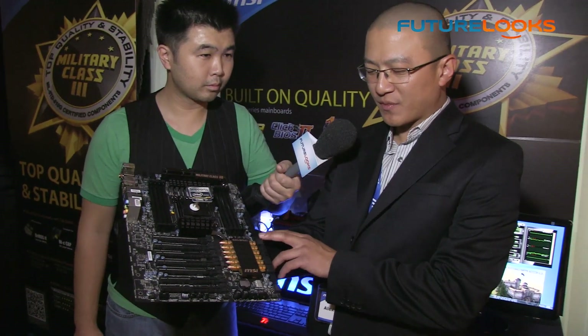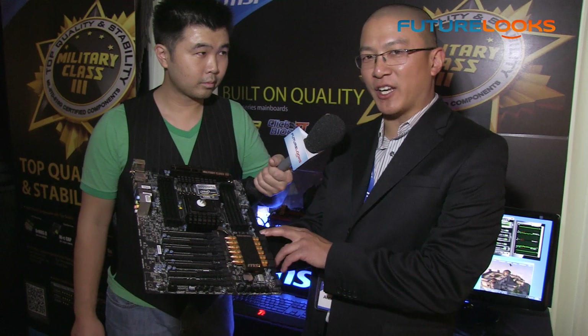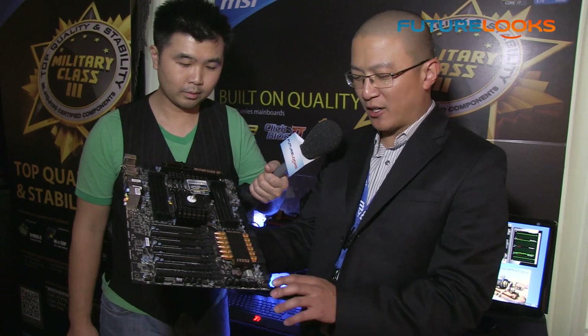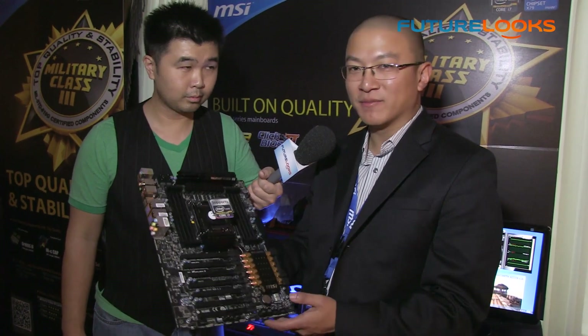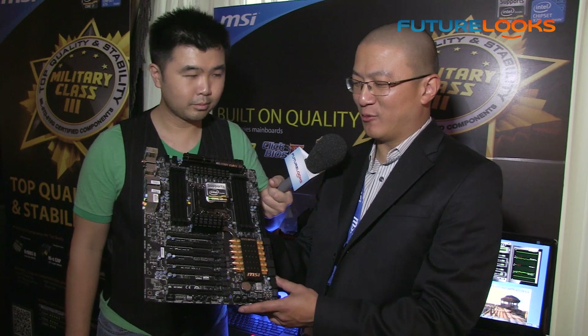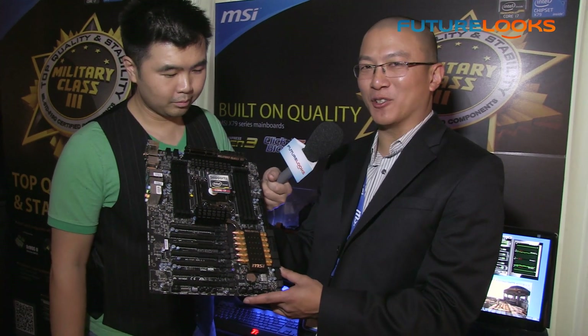There are also voltage checkpoints so you can monitor system health, plus an additional 6-pin power connector for extra power to the PCIe devices. It's one of the most impressive X79 boards you'll ever see.